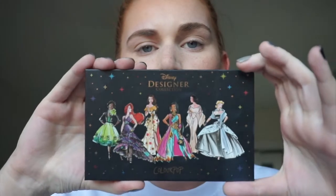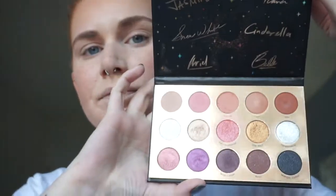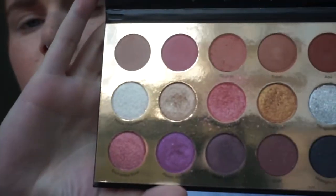My eyebrows are on. I have very thick eyebrows so I don't have to do a whole lot to them, luckily. Now for the fun part — here she is. I've only used this palette once before, but I'm just going to do a simple kind of look. It's going to zoom in on my eyes a little bit more.